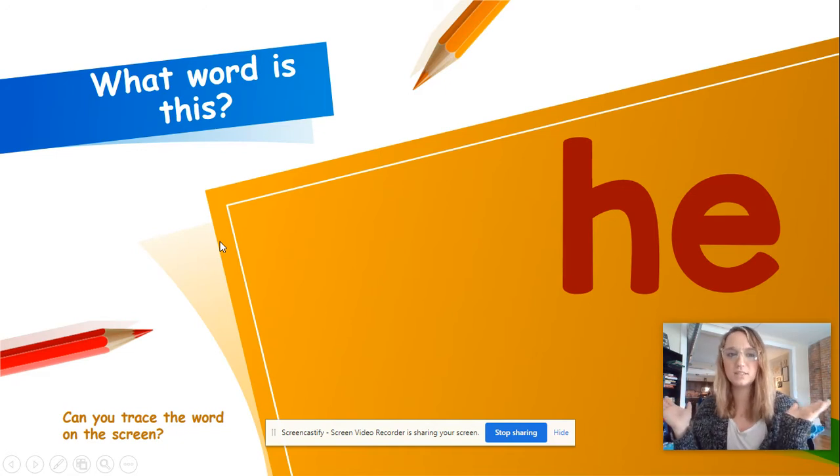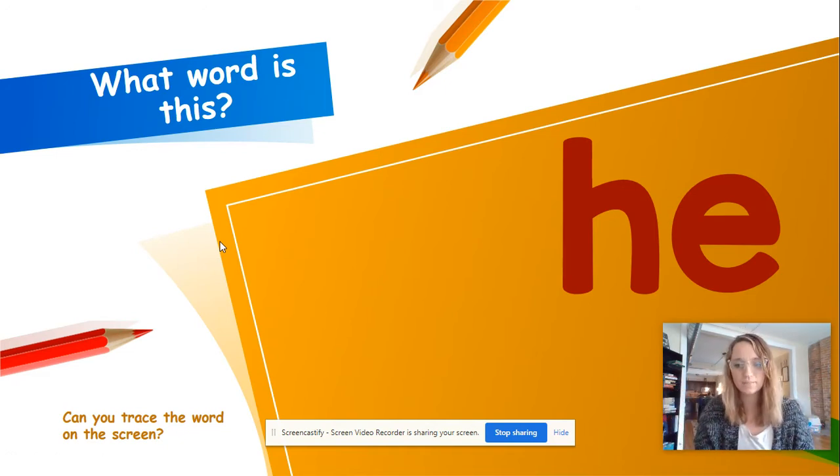What word is this? Oh, this is kind of hard — it looks like the last one. This is he. H-E, he. Take that finger and trace it. H-E, he.